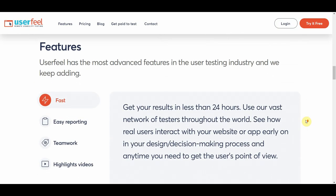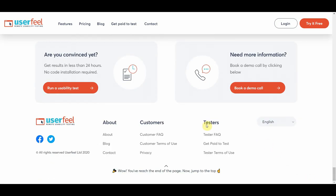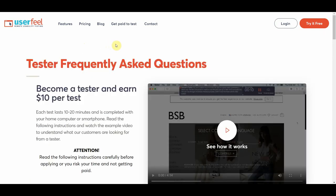Scrolling down, you can see that you can get your results very fast. What you need to do is scroll down and click on Tester FAQ, which will take you to a page where you can see that you get paid $10 per test, with each test lasting between 10 and 20 minutes. In other words, you can get paid $10 in as little as 10 minutes — that's not a small amount of money considering you literally don't need any skills to do this.